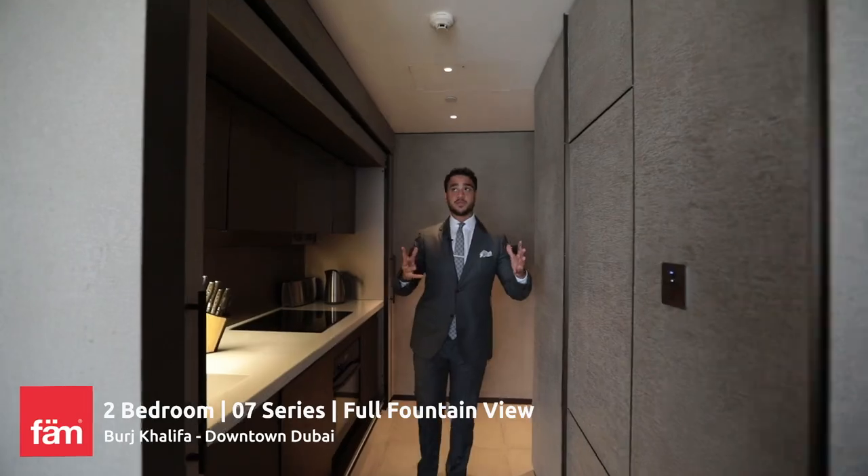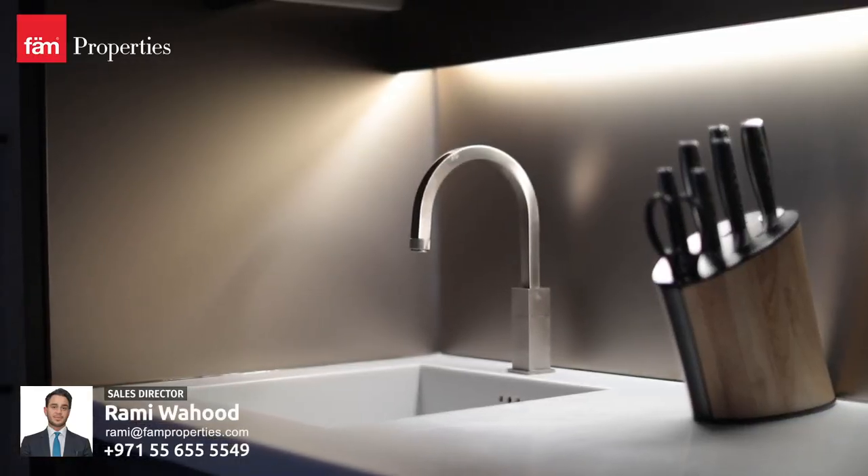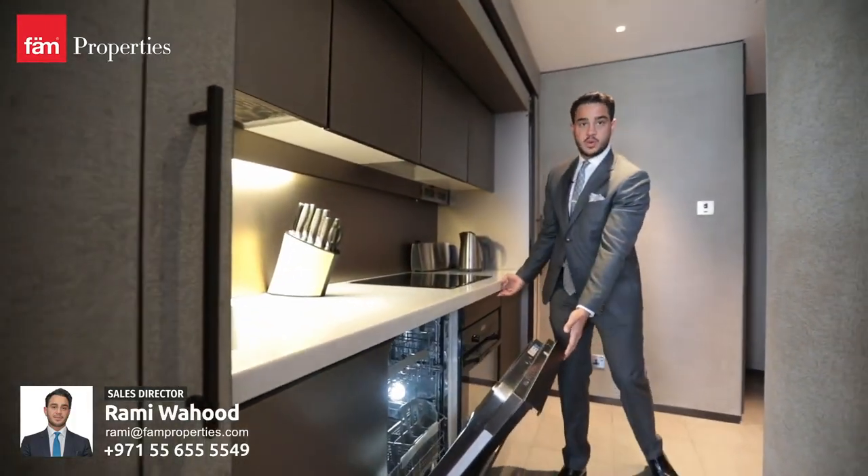As soon as you come in, it's completely engulfed with Venetian plaster. All branded appliances by Miele. You can even open this where you can see all the pots and pans, and then here you get the dishwasher.